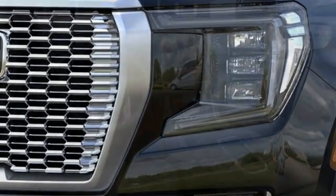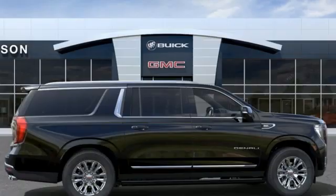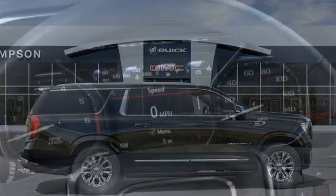V8 engine, heated and ventilated leather bucket seats, integrated navigation system with voice activation, auto dimming rear view mirror, dual zone climate control.